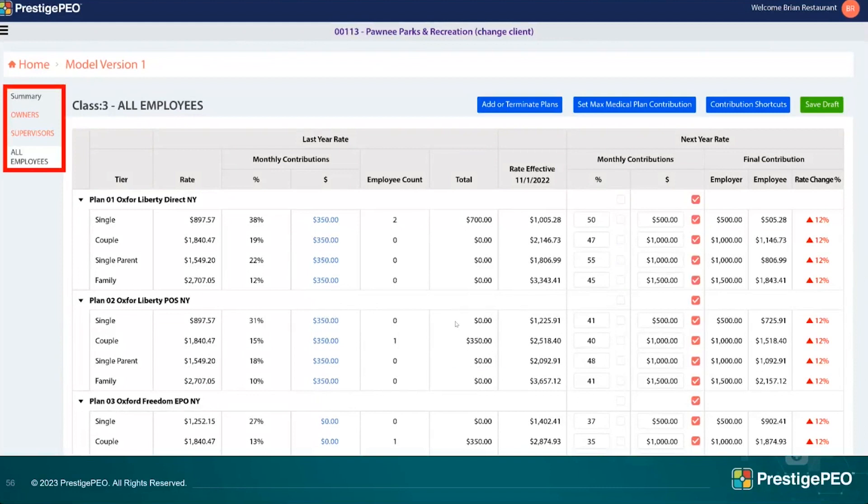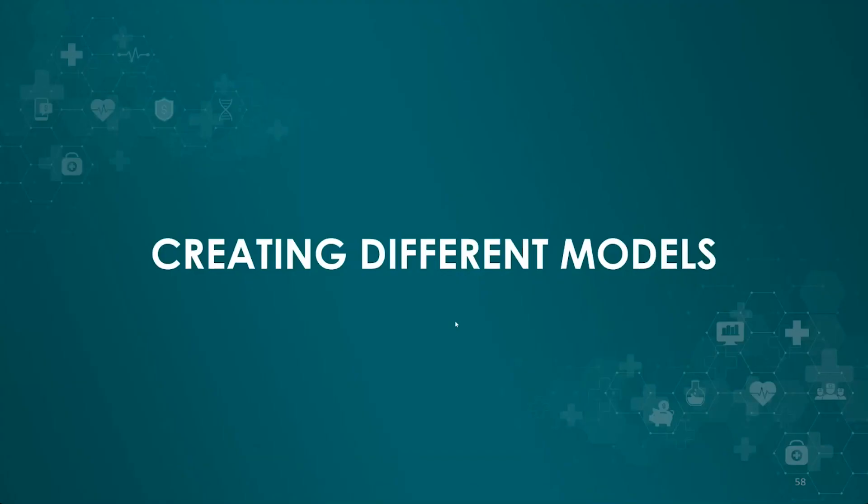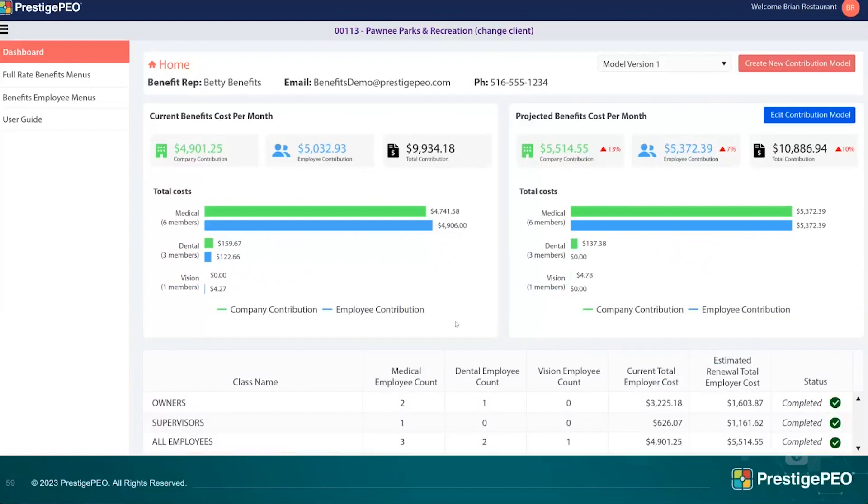Once one class is done, go back to the left and click on the next benefit class and repeat the process. When all classes are complete, you'll reach a summary showing owners, supervisors, and all-employees as completed. You can create up to three models in the portal to try different versions, and you can go back and edit any model already created by clicking 'Edit Contribution Model.'